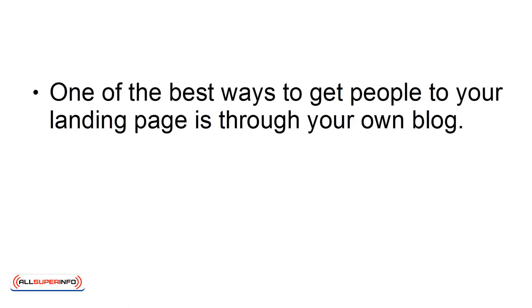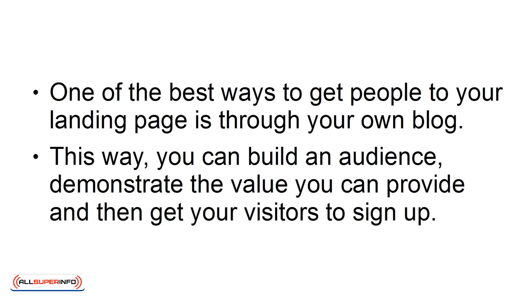Blog: One of the best ways to get people to your landing page is through your own blog. This way, you can build an audience, demonstrate the value you can provide, and then get your visitors to sign up.